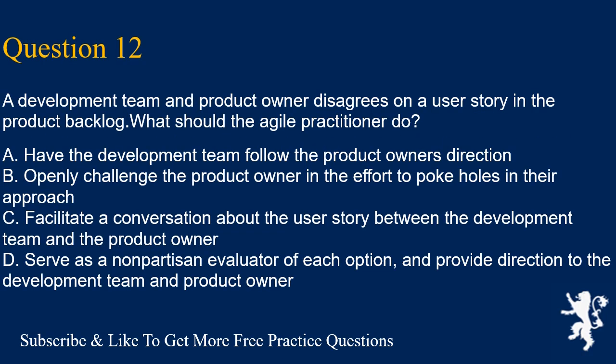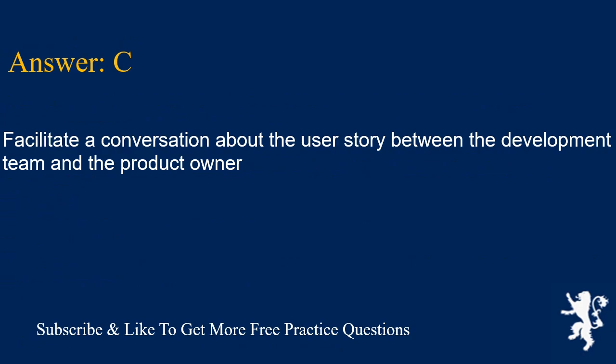Question 12. A development team and product owner disagrees on a user story in the product backlog. What should the agile practitioner do? A. Have the development team follow the product owner's direction. B. Openly challenge the product owner in the effort to poke holes in their approach. C. Facilitate a conversation about the user story between the development team and the product owner. D. Serve as a non-partisan evaluator of each option and provide direction to the development team and product owner. Answer is C. Facilitate a conversation about the user story between the development team and the product owner.